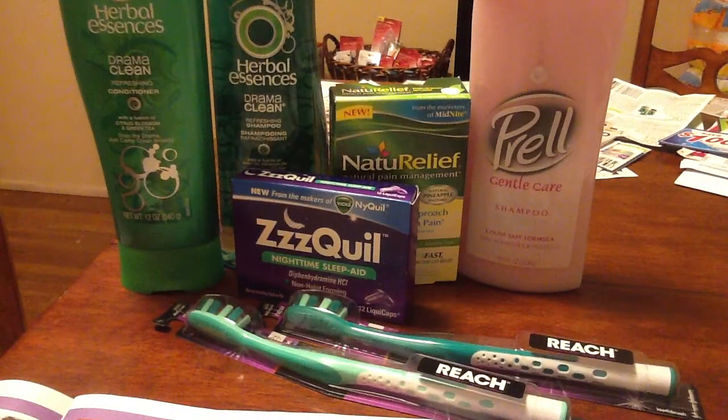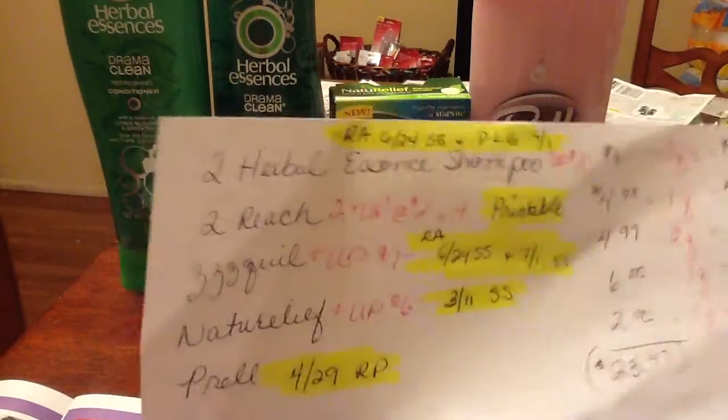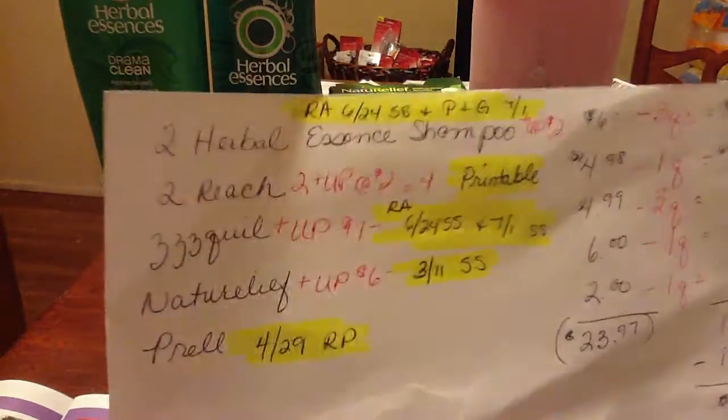I decided to run over there and pick up a few things. I got seven items and did it all in one transaction. I had coupons for everything. When I went to the store I had $13 in UP rewards, and this transaction worked out really well because I used $13 in UP rewards and got back $13 in UP rewards — I didn't necessarily plan it that way, I just picked the things I wanted.